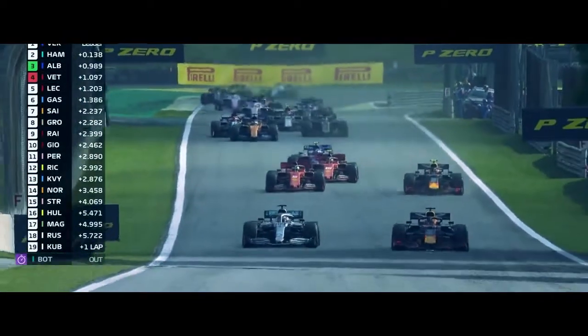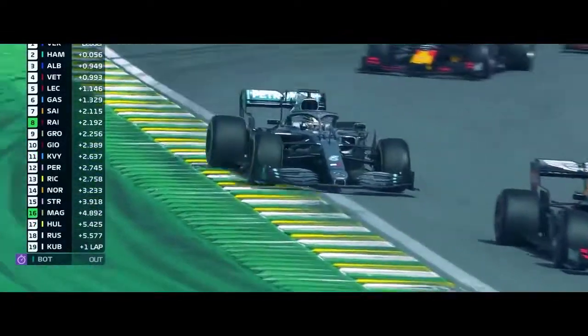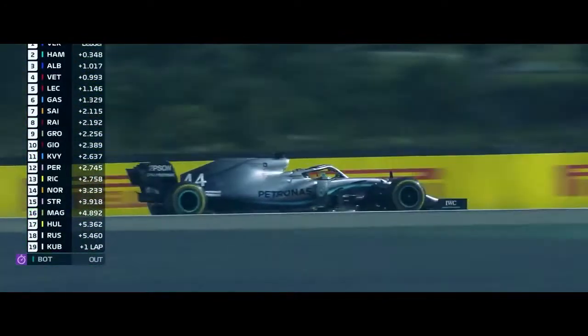Verstappen leads, Hamilton coming back, then comes Albon and Vettel. Verstappen and Hamilton wheel to wheel through the Cine de Lago, and Hamilton just has to back out.